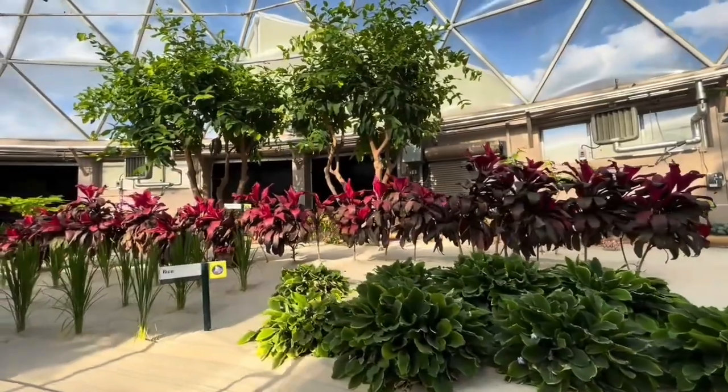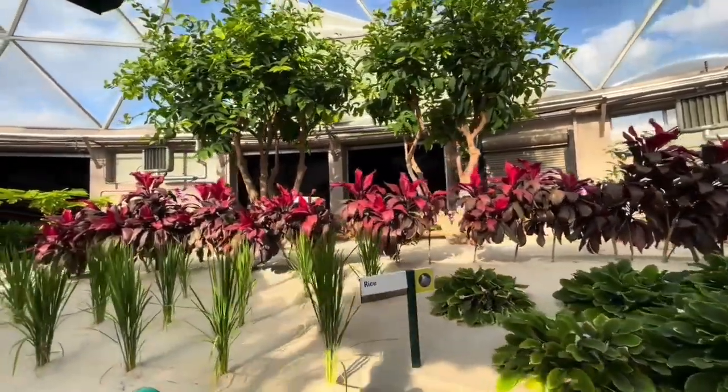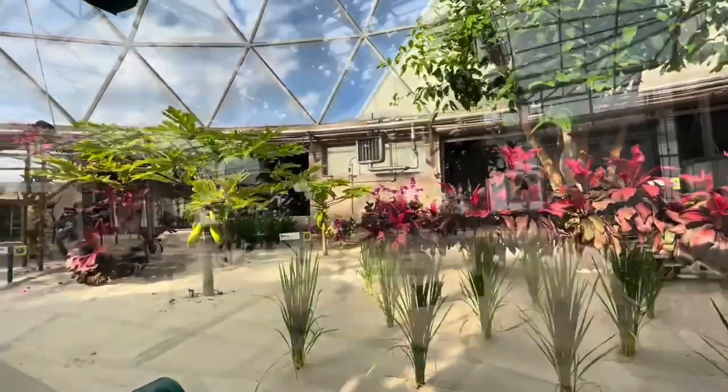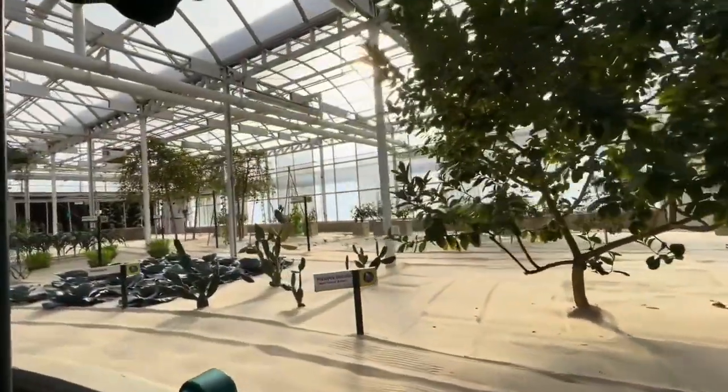These are just a few of the edible plants that have been an important source of nutrition for people living in the tropics. Many are rich in vitamins and minerals. Millet plus rice account for nearly two-thirds of our global food consumption.